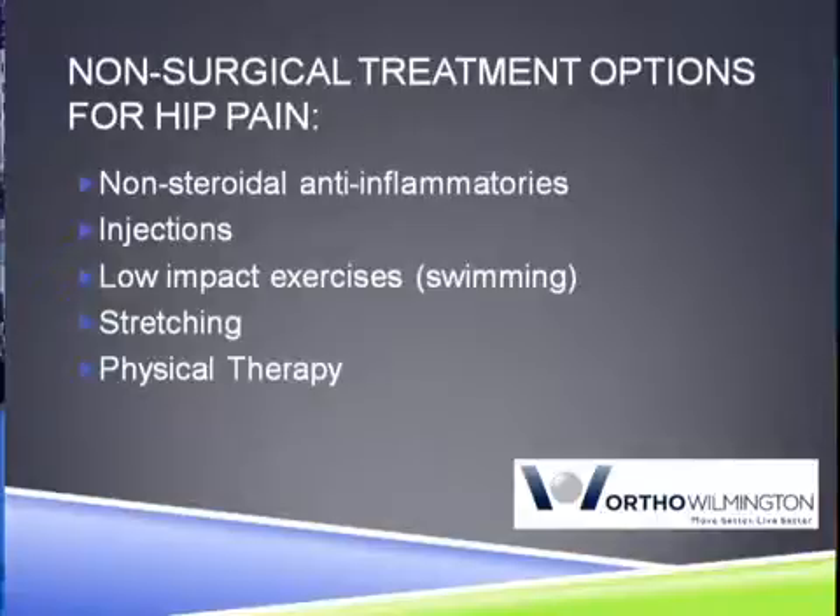Different medications, different activity modifications. But once those start to fail, we have some surgical options for them. And the most important one that I offer patients is a total hip replacement.